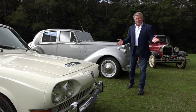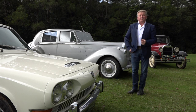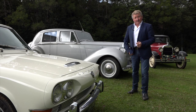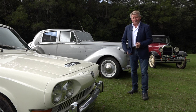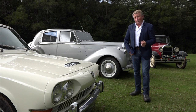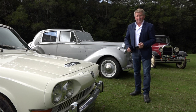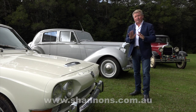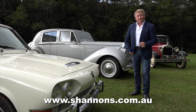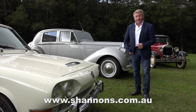Well, it goes without saying, if you own a classic, it just has to be with Shannon's. Why not pick up the phone and give Shannon's a call for a quote on 134646. And if you're enjoying watching Classic Restos, over 300 episodes are awaiting you on the Shannon's Club. There's a whole stack of really cool stuff for you to check out. For more information, visit shannons.com.au.